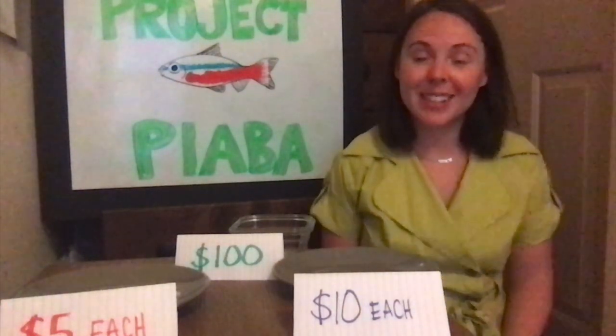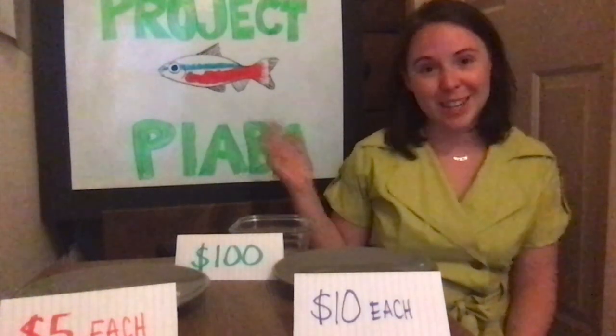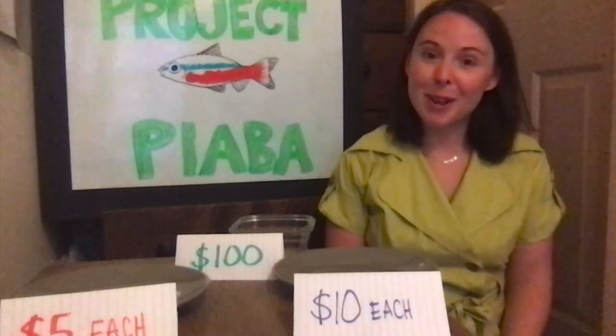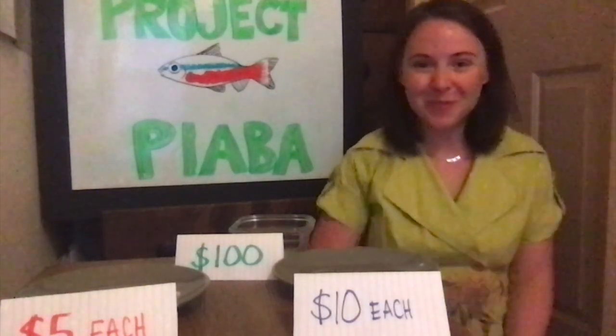I hope you had some fun during this activity. Maybe you got a better understanding of why we care so much about these funny little fish and the people who collect them down in Brazil. I hope you enjoy the rest of the content that Jackie and Tori have been putting out for Project Piaba. We will see you next time — have a nice day!